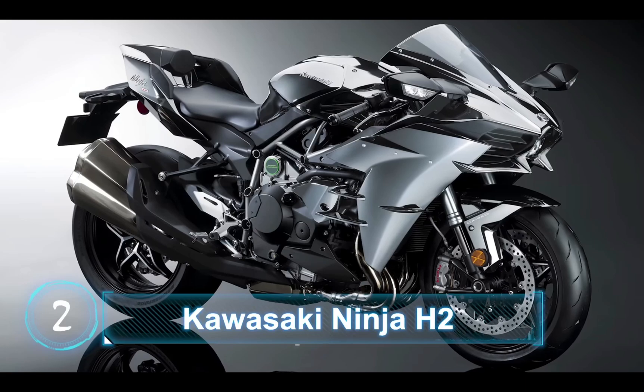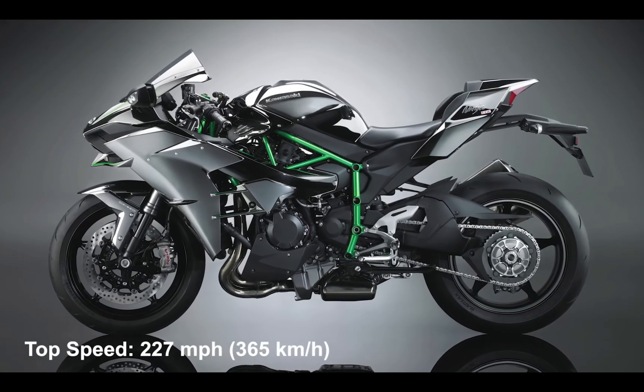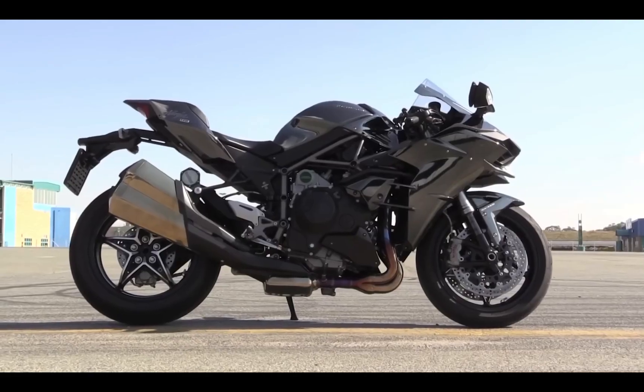At number 2, we have the Kawasaki Ninja H2. This bike produces a top speed of 227mph or 365 km/h, and this is how the exhaust sounds like.